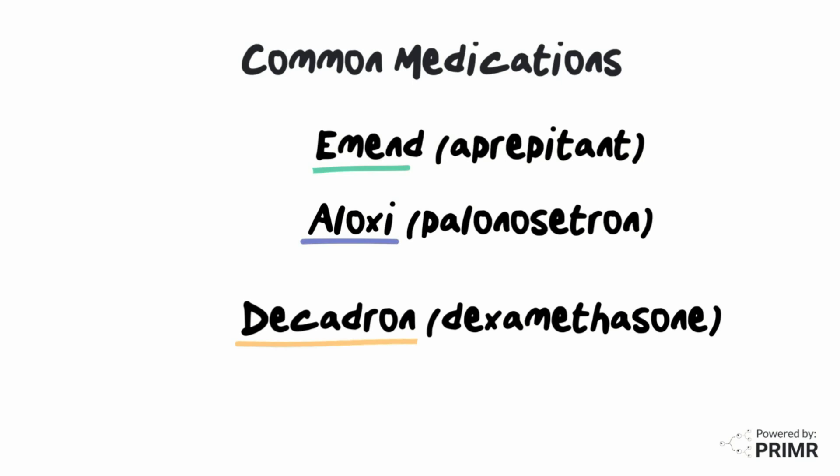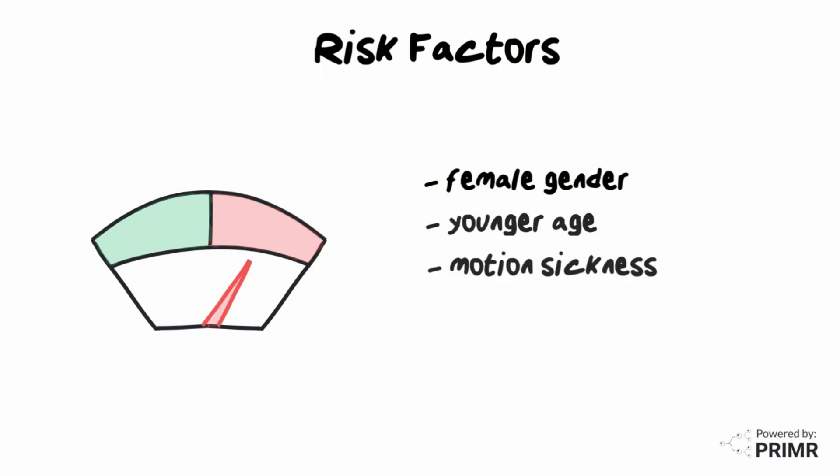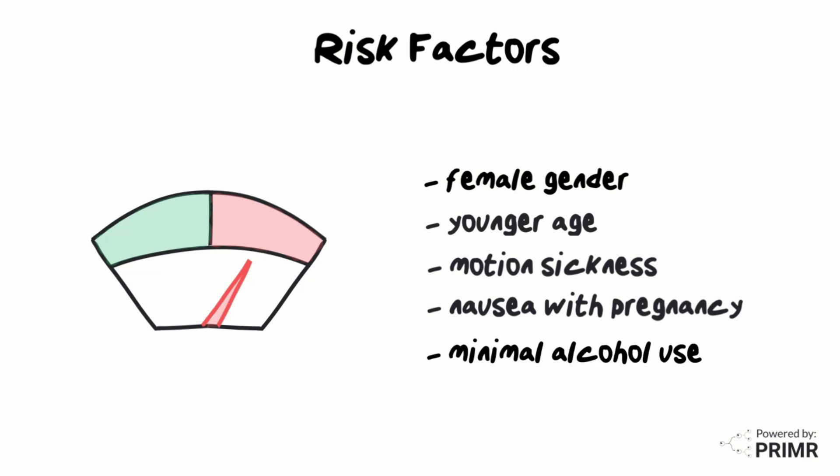Please discuss which medications and schedule are most appropriate for you with your treatment team. There are other factors that place an individual at greater risk of experiencing nausea, including female gender, younger age, history of motion sickness, nausea with pregnancy, minimal use of alcohol, or anxiety.